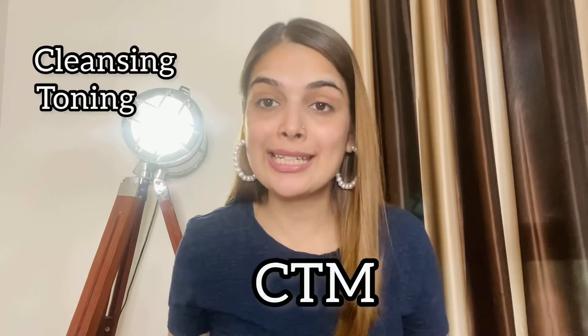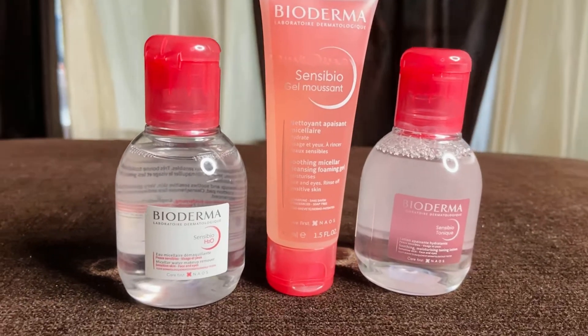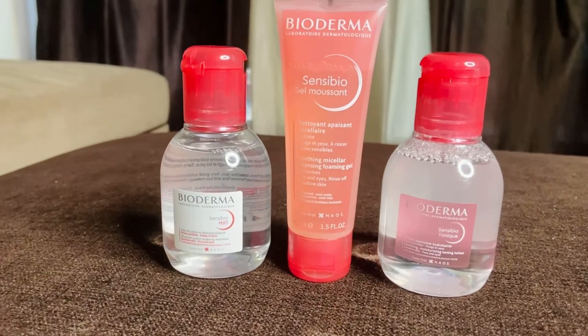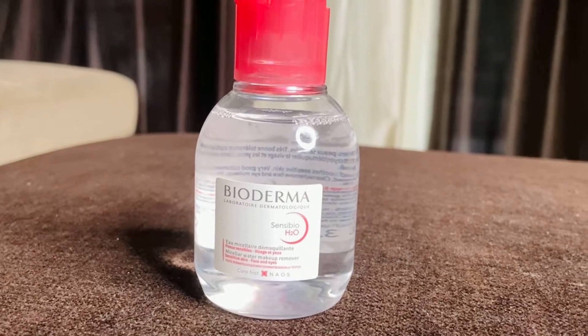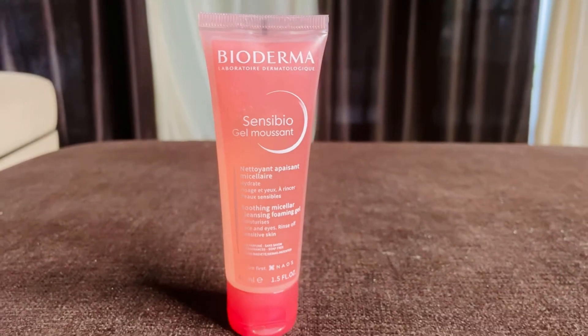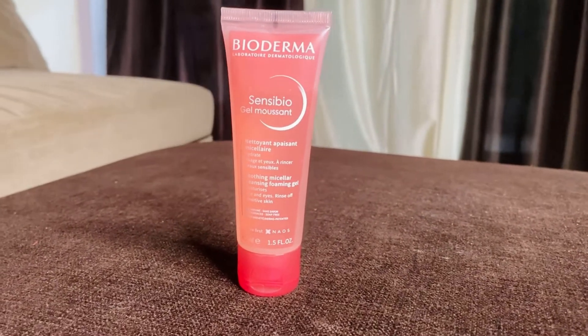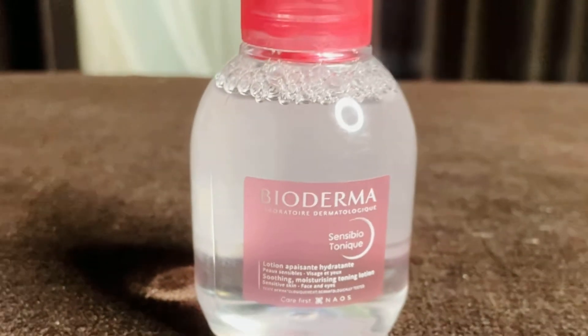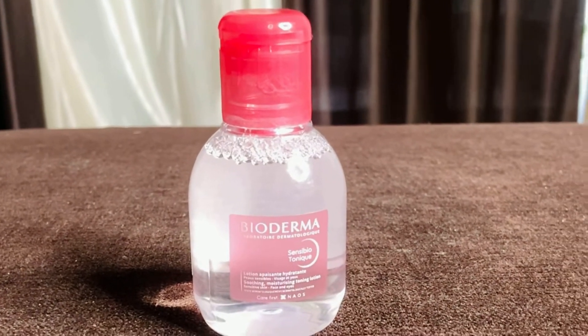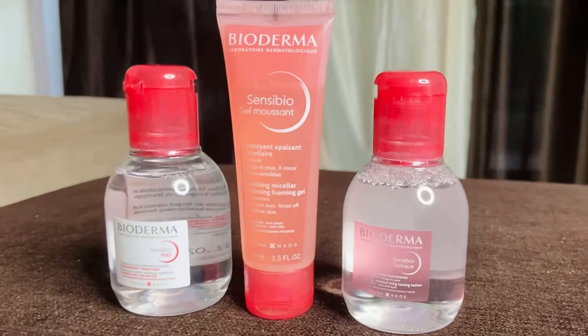The first thing I will tell you is CTM — Cleansing, Toning, and Moisturizing. These are very important steps. I will show you the products I will use. Here are 3 products from Bioderma, which is a French brand. The first product is Sensibio H2O, which is a micellar water and makeup remover. The second product is Sensibio Gel Mucent, which is a face wash — a Soothing Micellar Cleansing Foaming Gel. The third product is Bioderma Sensibio Tonic, which is a toner — a Soothing Micellar Toning Lotion that helps you tighten your pores.